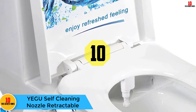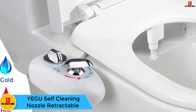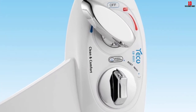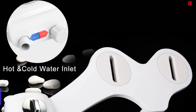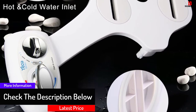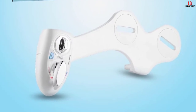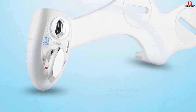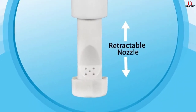Starting at number 10 we have the Yegu self-cleaning nozzle retractable. The Yegu self-cleaning bidet is a fine piece of equipment — safe, clean, and easy to use by both male and female users. The elegantly designed bidet comes with chrome-plated knobs for ease of use. Frontal wash is low pressure to assist children, women, elderly, and patients with hemorrhoids. It has a two-way water system providing both hot and cold water, making it ideal all year round.